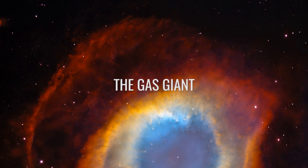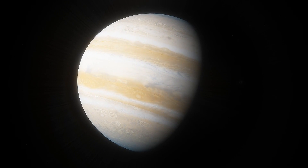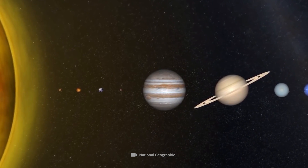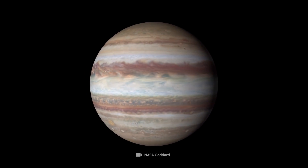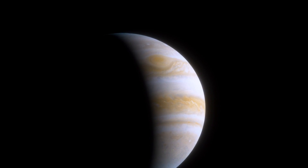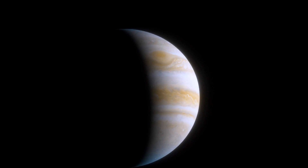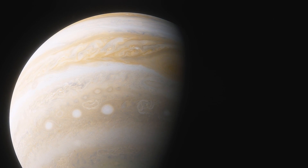With an equatorial diameter of 89,000 miles, mighty Jupiter is the largest member of our local planetary system. In theory, our Earth could fit over 1,300 times inside the enormous gas giant. Regarding its mass, Jupiter easily outshines the other celestial bodies of the solar system.